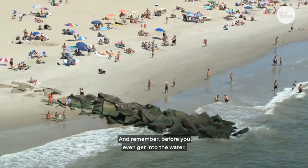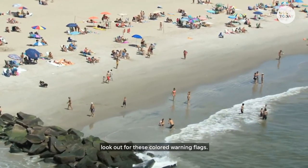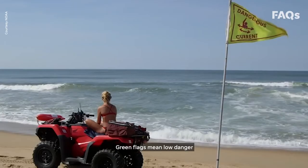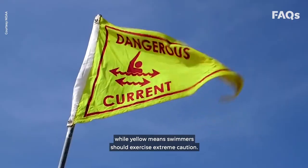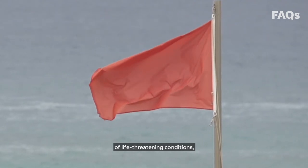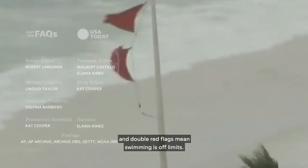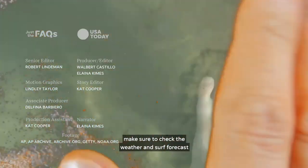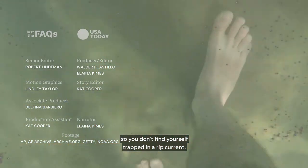And remember, before you even get into the water, look out for these colored warning flags. Green flags mean low danger, while yellow means swimmers should exercise extreme caution. Red flags mean the possibility of life-threatening conditions, and double red flags mean swimming is off limits. Overall, when traveling to the beach, make sure to check the weather and surf forecast so you don't find yourself trapped in a rip current.